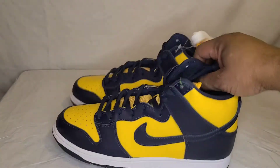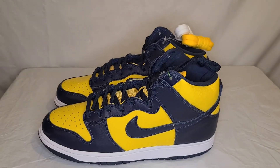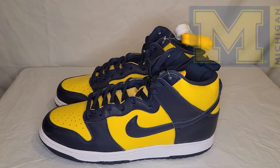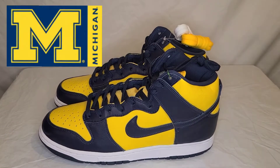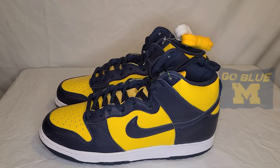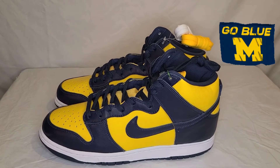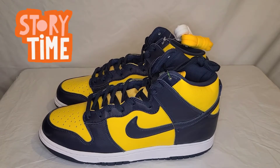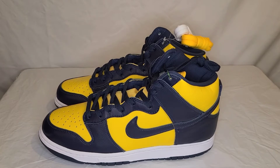Without further ado, we've got the Nike Dunk SP High Maize and Midnight Navy — which is the Michigan Wolverines colorway. If you've been watching this channel, you should know I'm a huge Michigan fan. I was born and raised in Detroit, Michigan, and I currently live in Ohio. I grew up loving the Wolverines. The funny story is when I moved to Ohio, I became more of a Michigan State fan as well, because if I felt like anybody could beat Ohio State, I'm all for it.